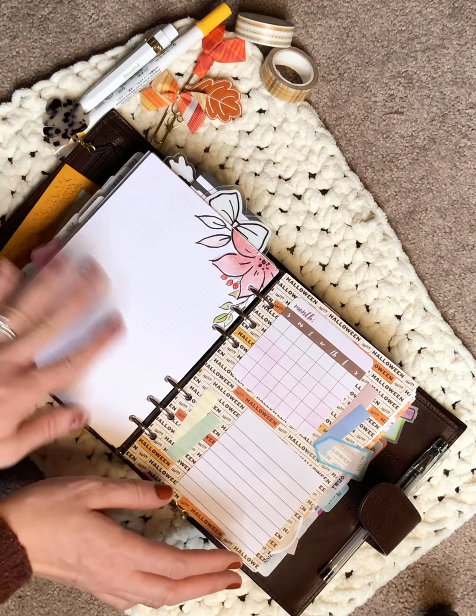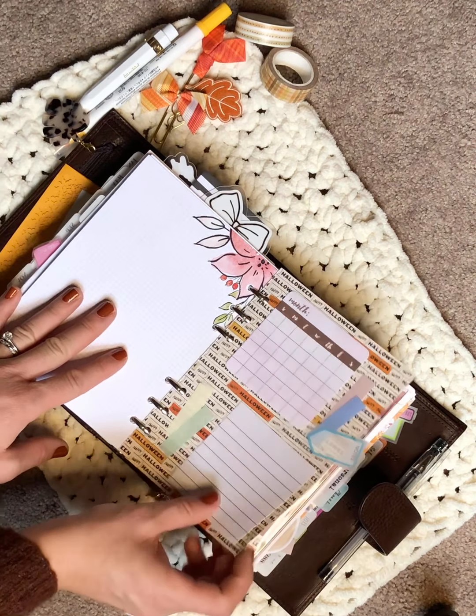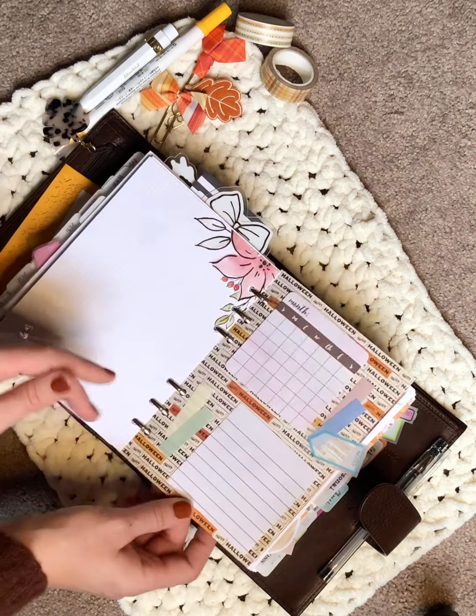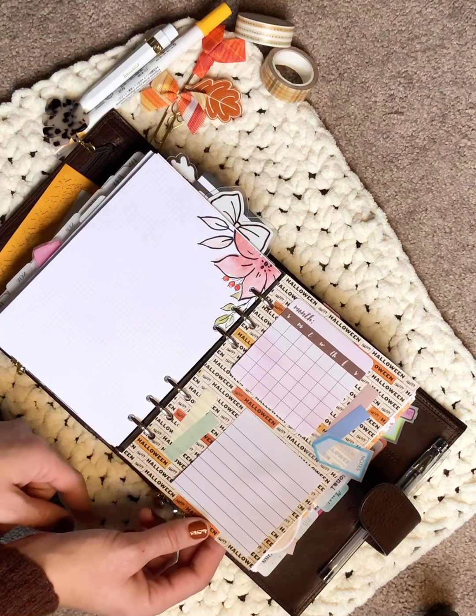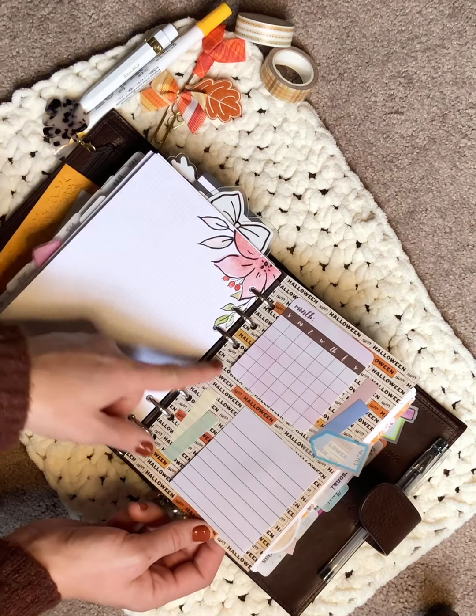I also have a few note pages — these are SM Plans Fall Florals, probably her 2019 Fall Florals, and they're probably my favorite. Then I have a sticky note dashboard I made quickly using paper from the Coco Daisy kit, with my most-used tabs and sticky notes on it.